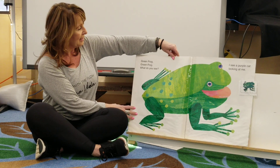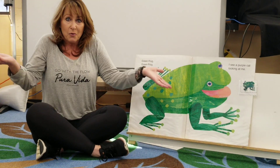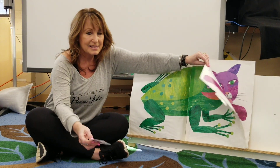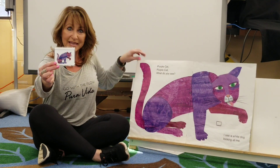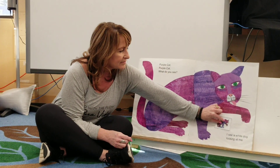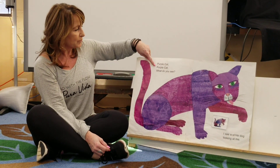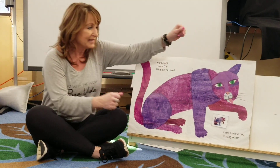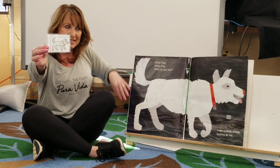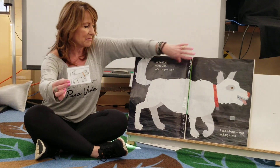He's so big! Green frog, green frog, what do you see? I see a purple cat looking at me. Purple cat, purple cat, what do you see? I see a white dog looking at me.